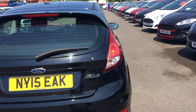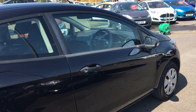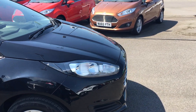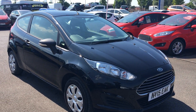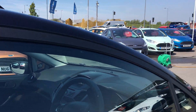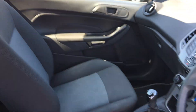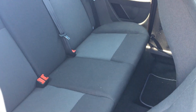Very spacious boot. Let's take a look inside the car. Very spacious for passengers and children.